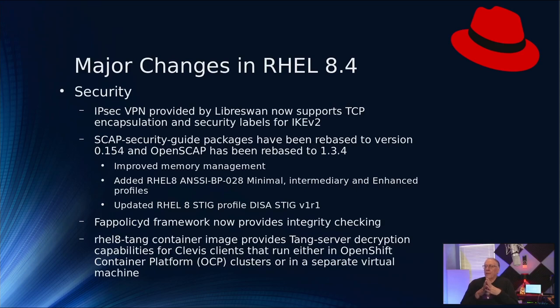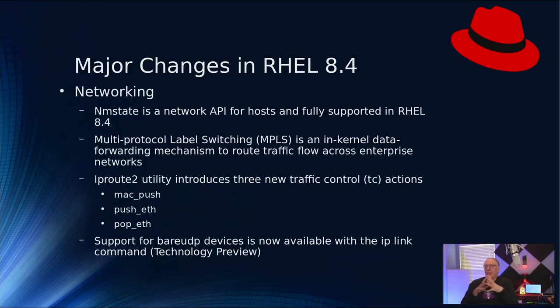There's also a FAPOLICYD framework that now provides integrity checking — read the release notes for specifics on what kinds of integrity checking it performs. There are also RHEL 8 TANG container images, which provide TANG server decryption capabilities for Clevis clients running in OpenShift Container Platform (OCP) clusters or in a separate virtual machine. If you're interested in that kind of support, it is now offered in 8.4.